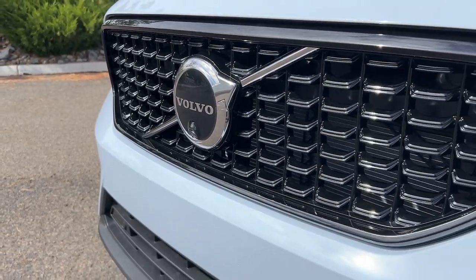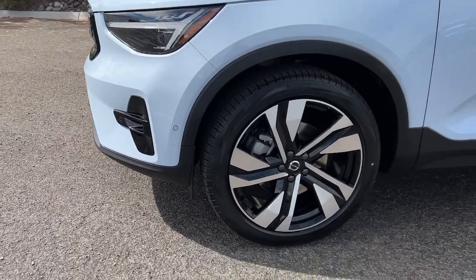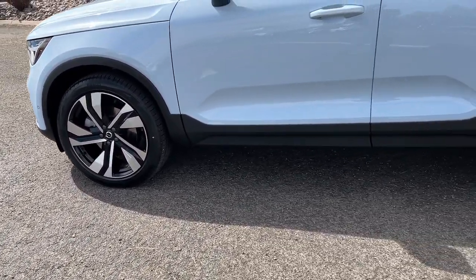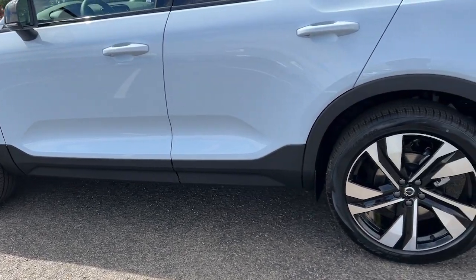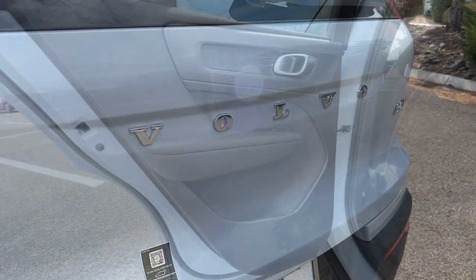Get acquainted with the 2025 Volvo XC40. Take a tour of this tech-savvy Volvo XC40, the spirited subcompact crossover that prioritizes safety, comfort and versatility, and wraps it in distinctively tasteful Scandinavian style.